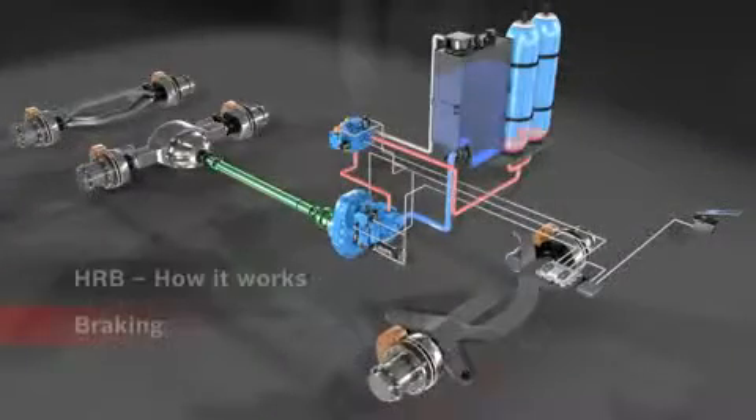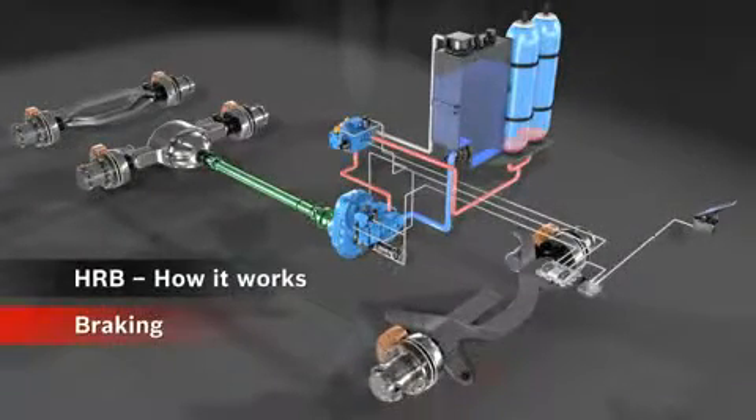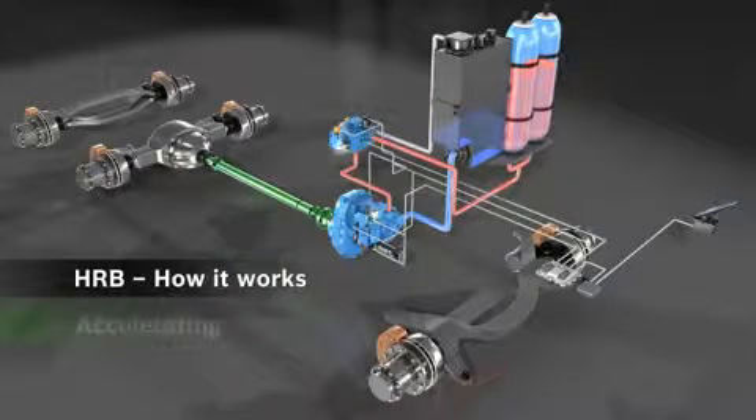When braking, the hydraulic axial piston unit is coupled to the mechanical drivetrain through the gearbox. The axial piston unit converts kinetic into hydraulic energy and pumps hydraulic fluid into the pressure accumulator, which increases the pressure in the accumulator.